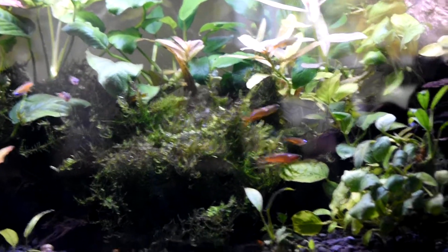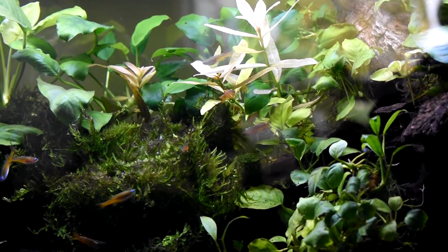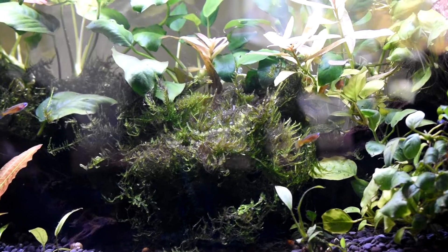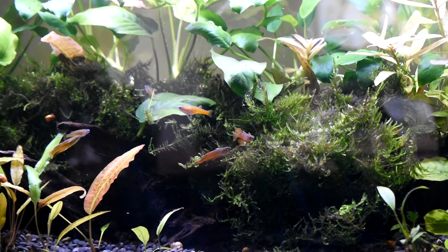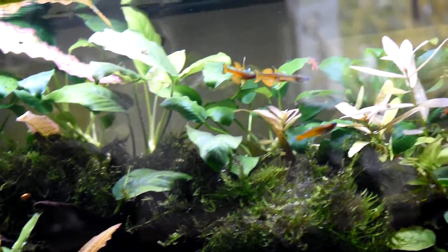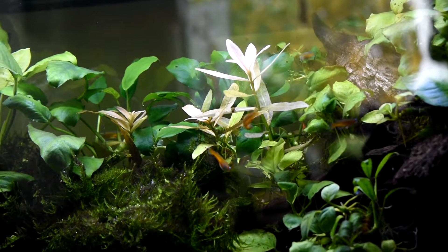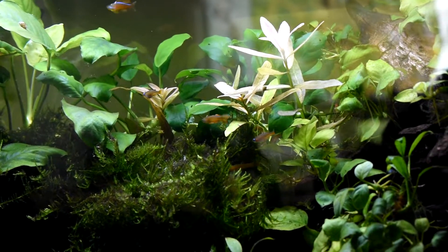There are a couple of other males that you don't see displaying very much yet, but they're pretty young. So pretty soon this tank should be full of action. Looks like they're laying more eggs again there, and there's the guy with the big dorsal fin — just really awesome. Super happy with being able to get these guys and hopefully I'll be able to raise them from the fry.